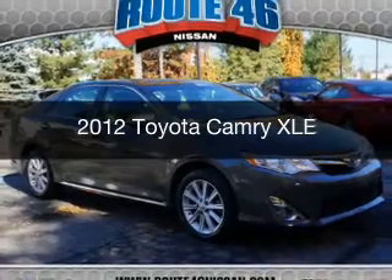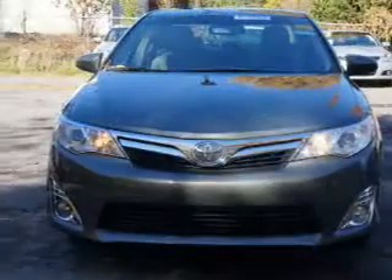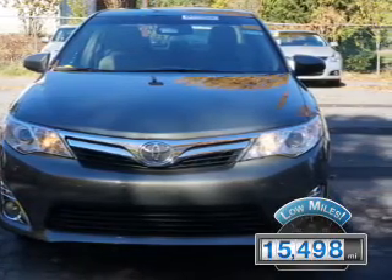This is a used 2012 Toyota Camry. It's powered by a front-wheel drive engine and an automatic transmission. With fewer than 20,000 miles, this vehicle has a long road ahead.